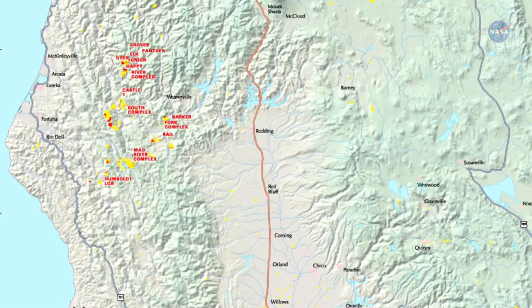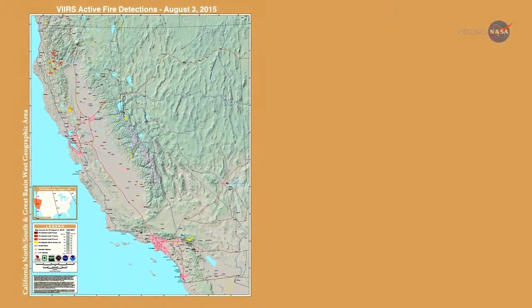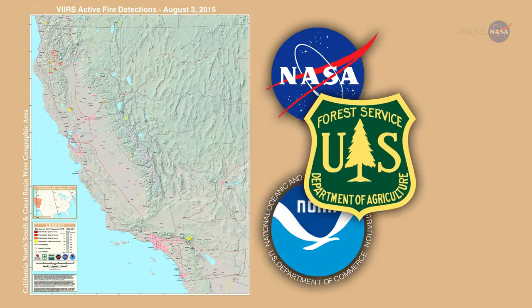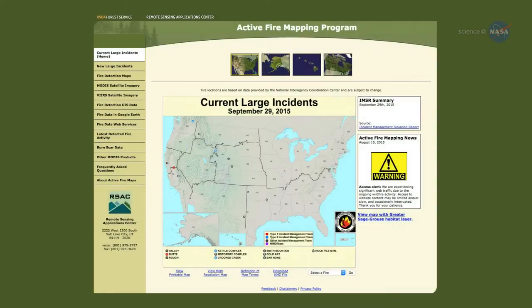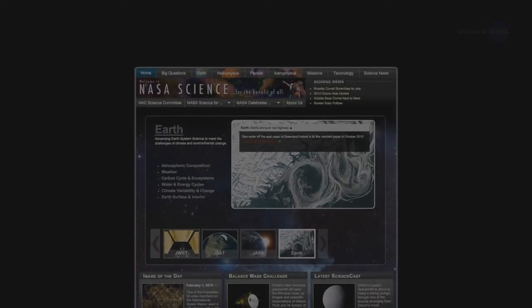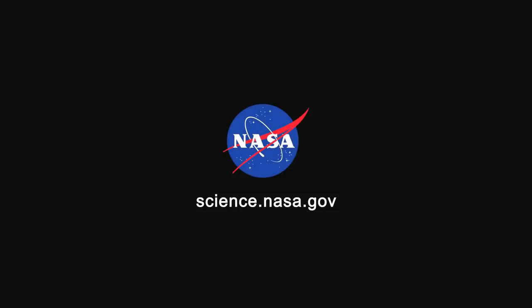Schroeder leads the project team that developed the weather-fire model along with Janice Cohen of the National Center for Atmospheric Research, or NCAR, in Boulder, Colorado. The new VIIRS fire detection product was developed with support from NASA's Earth Science Division, the National Oceanic and Atmospheric Administration, and the U.S. Forest Service. Active fire maps of the United States are available online at activefiremaps.fs.fed.us. For more hot science news, stay tuned to science.nasa.gov.